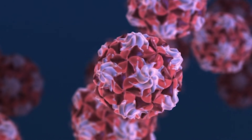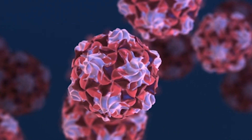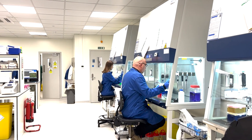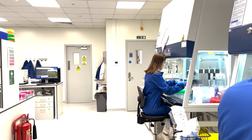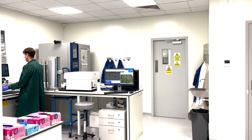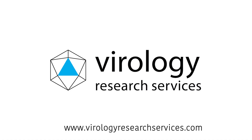We've taken a close look at Enterovirus D68, but there's always more to learn. We're a team of scientists at a contract research organization that specializes in virus research, including Enterovirus D68, and we'd be happy to connect with researchers who might benefit from our services. If you're into virology and enjoyed this video, follow our channel for more straightforward science content.